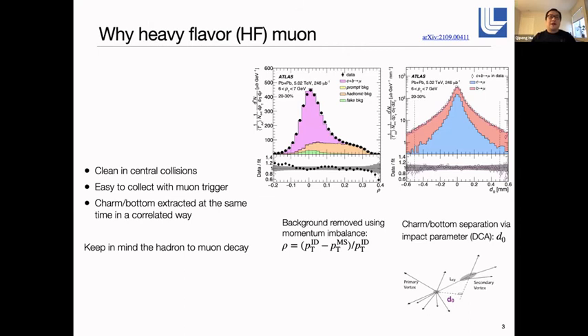In ATLAS, we are now focusing on using semi-leptonic decay muons to probe heavy flavor production. There are a few advantages of using muons: first, it's very clean, especially in heavy-ion conditions because the background is more suppressed than the signal. From an experimental point of view, muons are very easy to collect because we can use muon triggers. We can also extract the charm and bottom contributions at the same time, though with some caveats I'll discuss later.